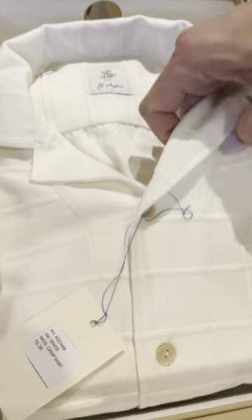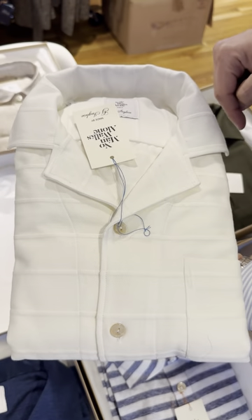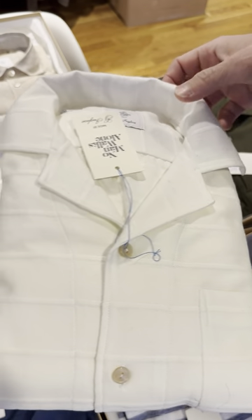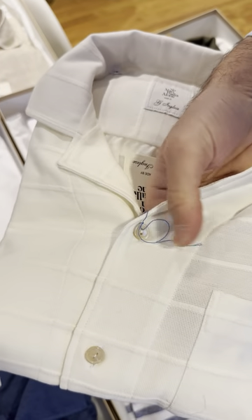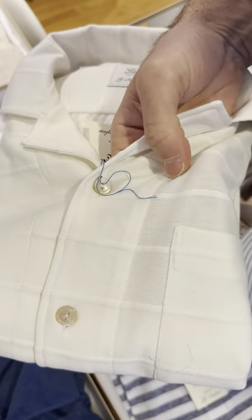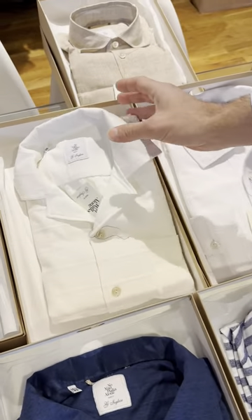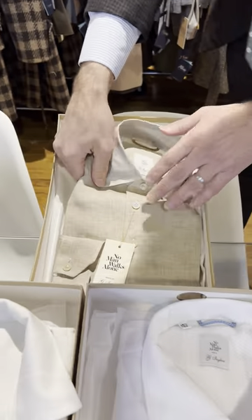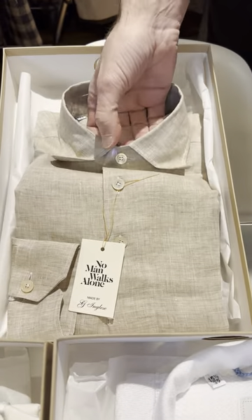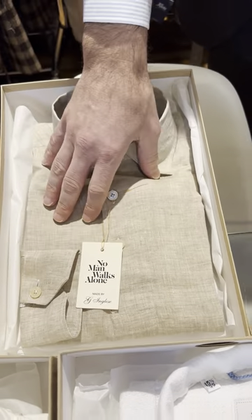This style here is a full placket shirt with a camp collar — so it's not a popover — done in a very special fabric that feels very vintage, very retro, with woven stripes. For the first drop, we only have the beige color. It's the popover in 100% linen.